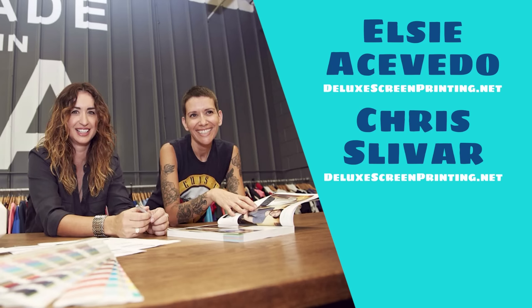Hi everyone! Thank you so much for tuning in to this week's episode of Tools of the Trade. My name is Jonathan, this is Noodle, and this week we are going to be going through the box curated by Chris and Elsie of Deluxe Screen Printing in Los Angeles, California. These two badass ladies have a combined experience of more than 30 years in screen printing and they do everything from t-shirts to uniforms to massive decals, all through a lens of fine art.